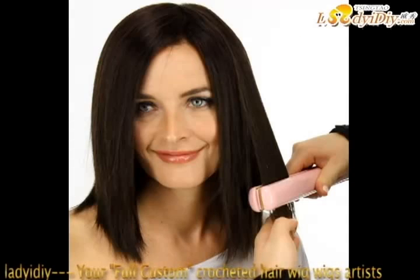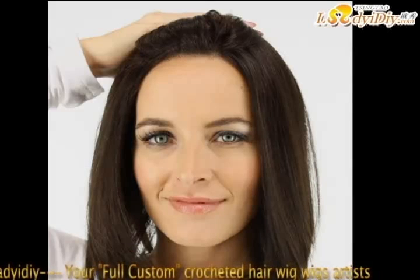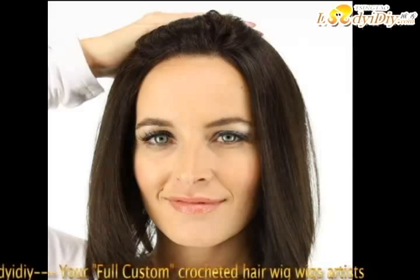Do you want to know more about beautiful hair wigs? We will always follow the purpose — styles we follow you, the price you set, the rest is up to us.